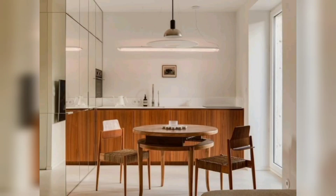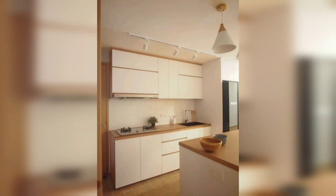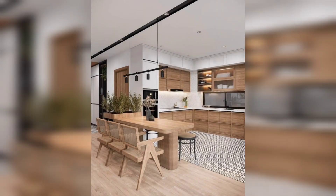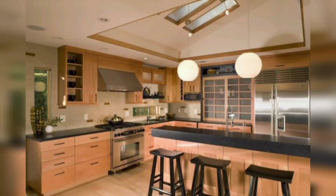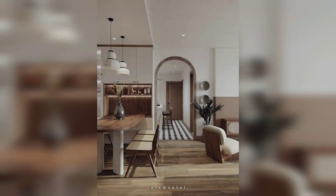Hi guys, welcome back. In this video I'm going to show you Japandi kitchen design — the balance of minimalism and nature. Since the early 2000s, a new home decor style has been steadily gaining popularity all around the world. This style, called Japandi, is a fusion of Japanese and Scandinavian design principles, marked by a focus on simplicity.